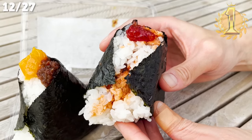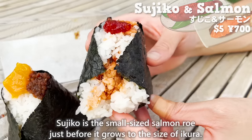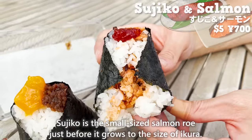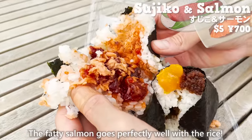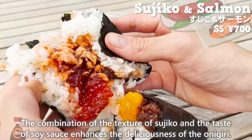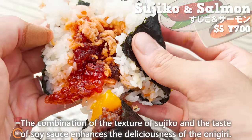Next is the first-place sujiko and salmon onigiri. Sujiko is small-sized salmon roe, just before it grows to the size of ikura. The fatty salmon goes perfectly with the rice, and the combination of the texture of sujiko and the taste of soy sauce enhances the deliciousness of the onigiri.